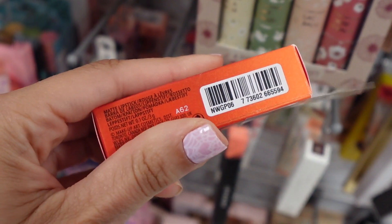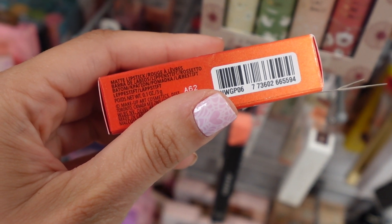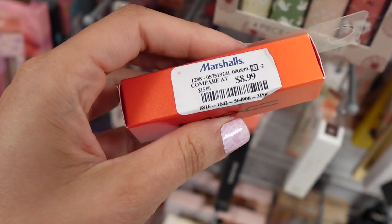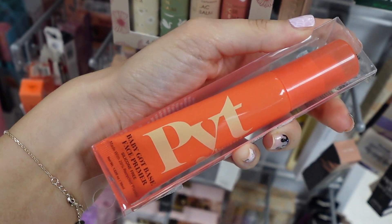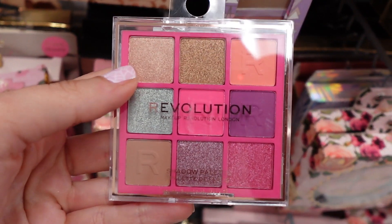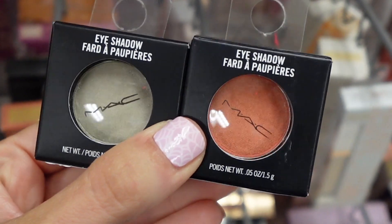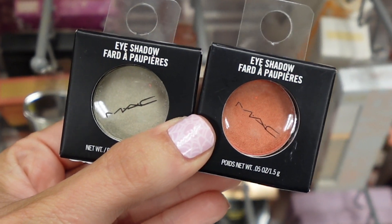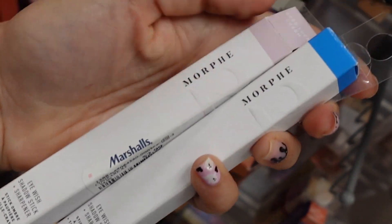I found MAC Lipstick in the shade Russian Red. Now this is like a classic MAC shade, one that they're most famous for. I had not seen this packaging, so I think it might be special packaging. That was $8.99. Another item from PYT Beauty — this is a Face Primer for $5.99. I also spotted this really cute Revolution eyeshadow palette. Two MAC eyeshadows — Vex and Frost — which used to be really popular. These were $7.99, and those are just singles. Morphe 2 — this is the I Wish Shadow Stick for only $2.99.